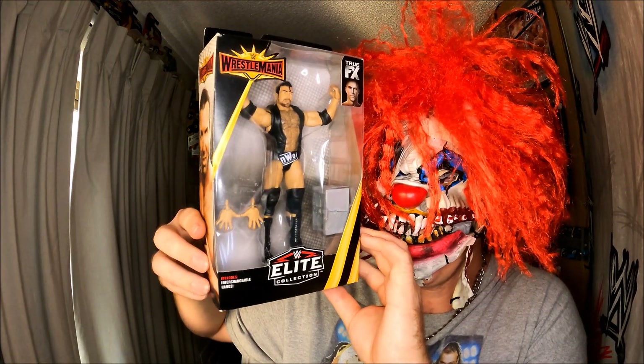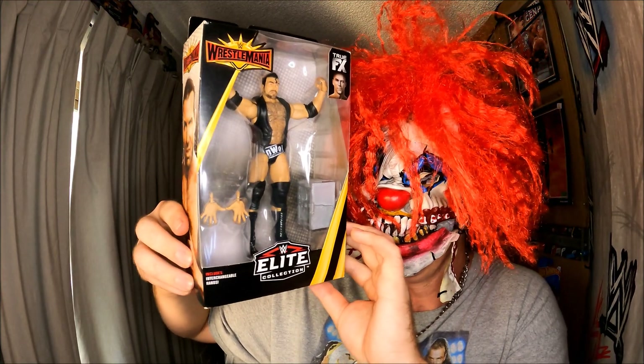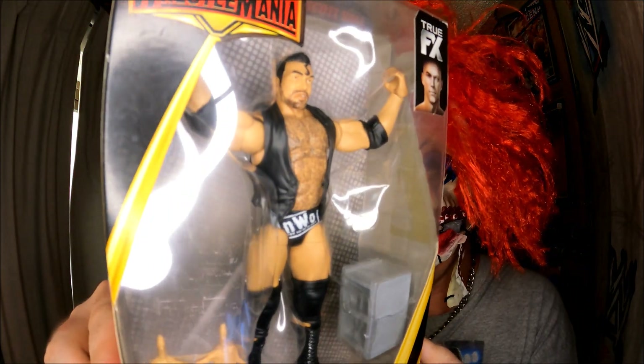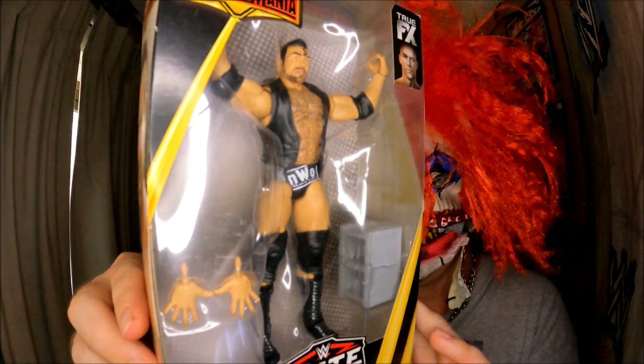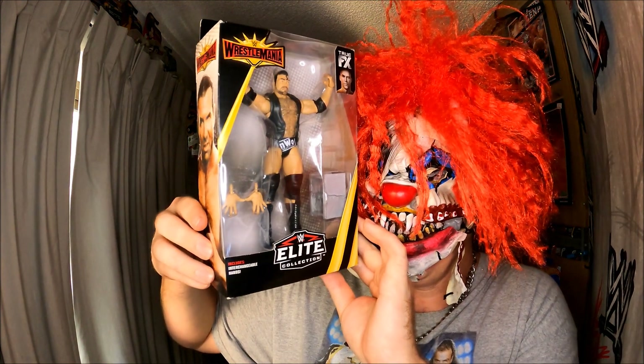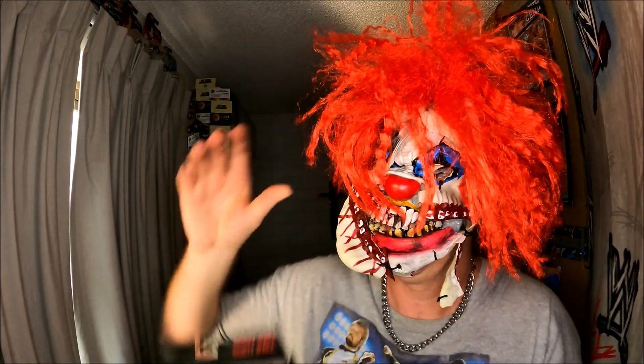Thanks for watching everybody, and that's my latest purchase from eBay. That is a great Elite — New World Order, New World Order. Thanks for watching everybody.